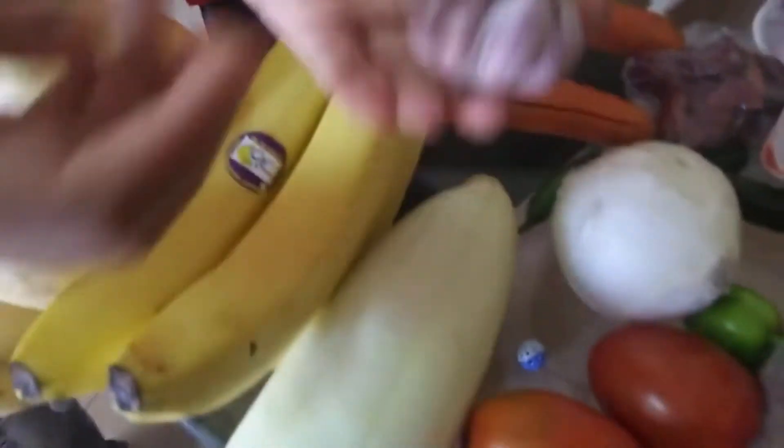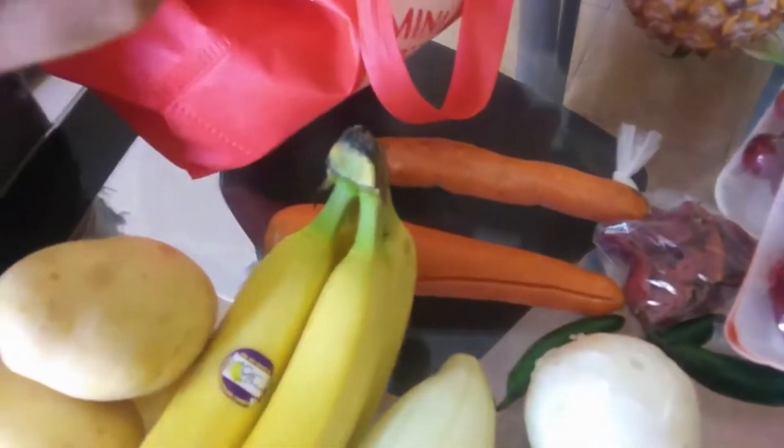We got four white potatoes, and — is that garlic or shallots? Okay, we got a little clove of garlic.